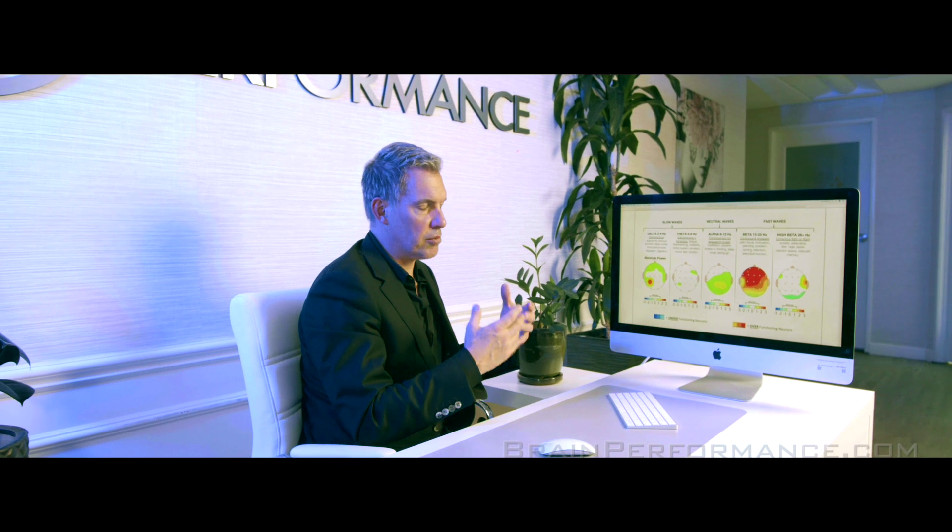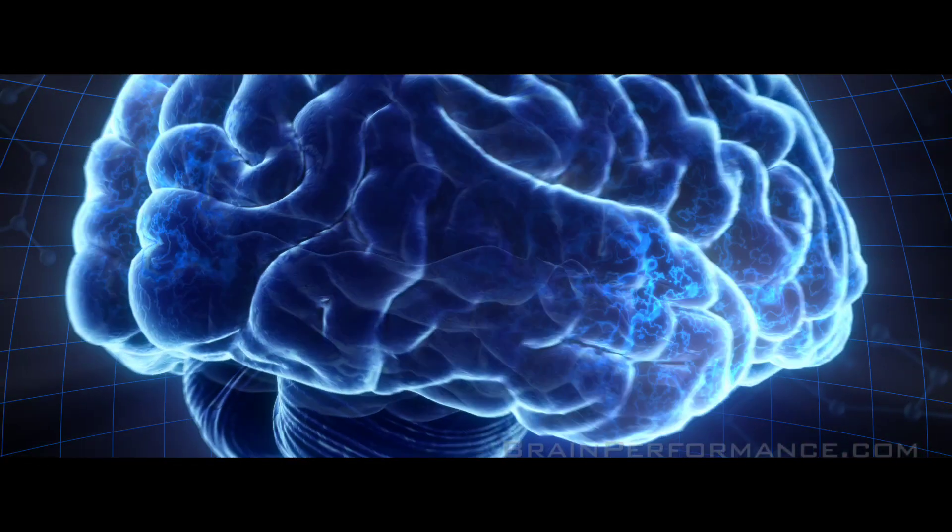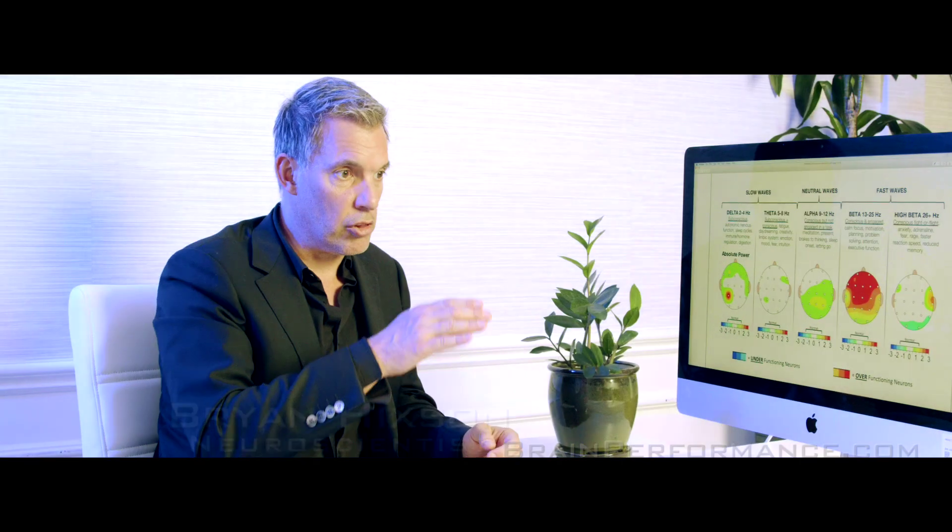A brain map is a way that we can objectively look at the health of the brain. We can stop guessing based on symptoms and really look at where the brain is — the physiology that's causing the symptoms. It's facts. It's things I can look at, things that you can judge. This is it. This is how we're going to treat it and you're going to see it get better.